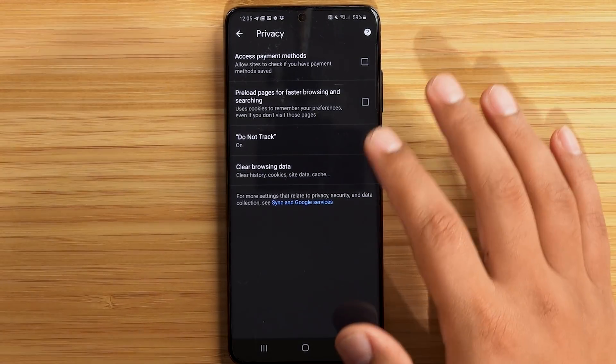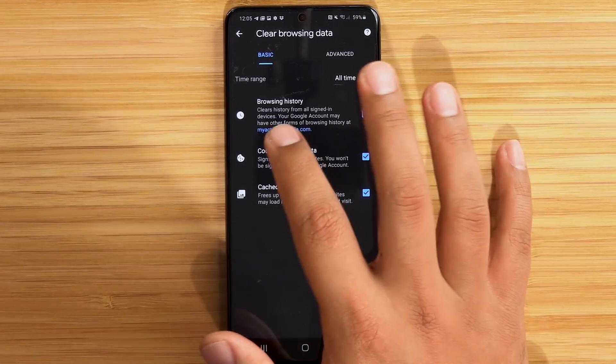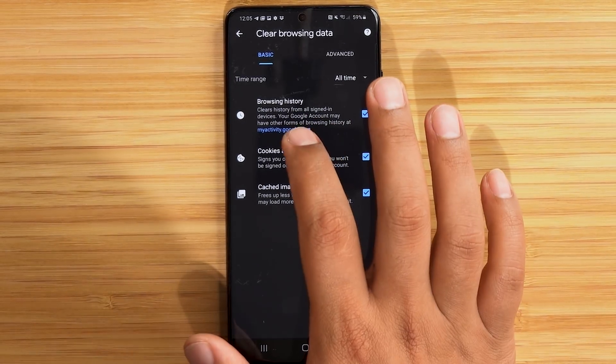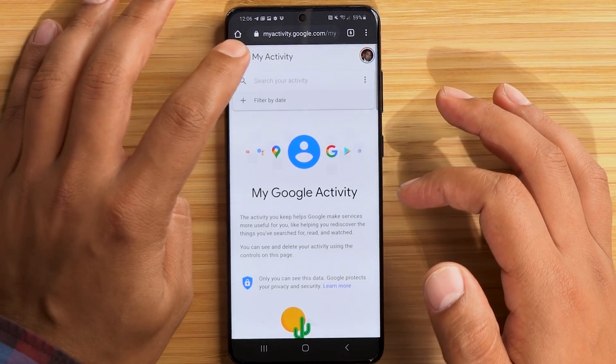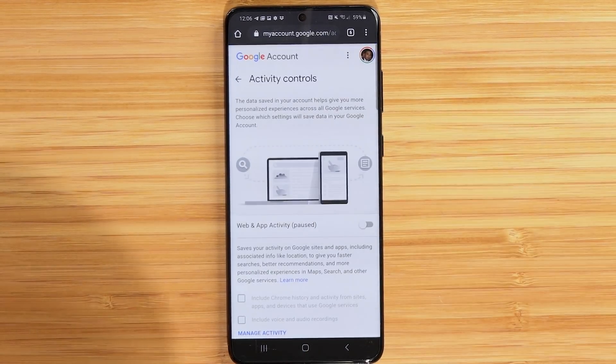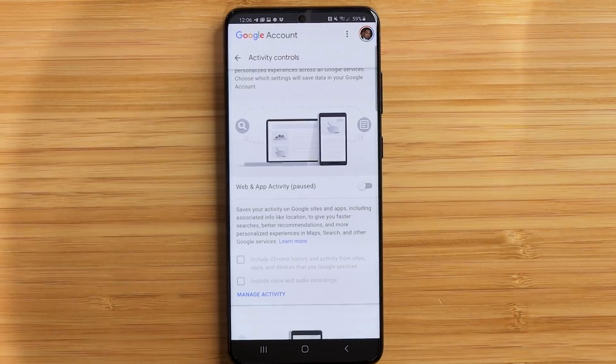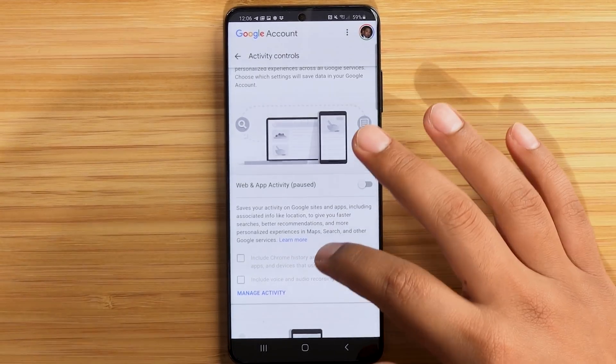It goes back to the main privacy page, almost as if they want to get you off that landing page. You'd have to go back to Clear Browsing Data. Pay attention to the URL myactivity.google.com. Let's look at the types of information it collects. Go to Activity Controls and, as you can see, I already have Web and App Activity paused — I don't want Google collecting this information anymore.